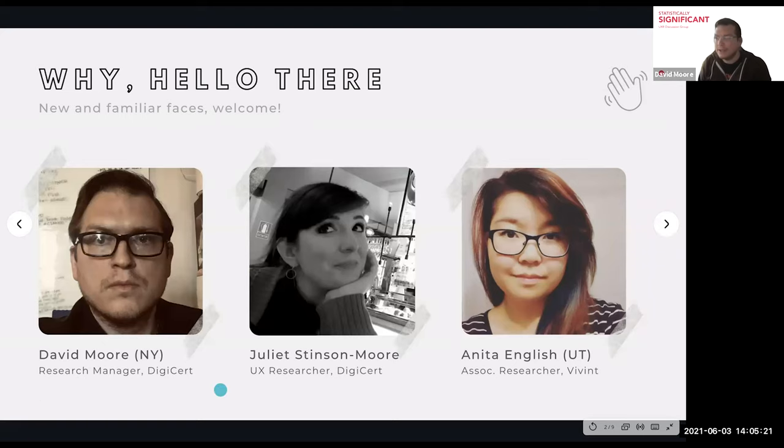Let's start by introducing me and my co-host. I am David Moore. I am the user research manager at DigiCert. I also teach UX design and research at Columbia University at a boot camp during the nights. And Juliette, do you want to go next? Hi. I am currently working as a UX researcher at DigiCert. I've been there for almost six months, and I have a background in instructional design and research. I worked in that for a couple years, and I have my master's in instructional technology and learning sciences.